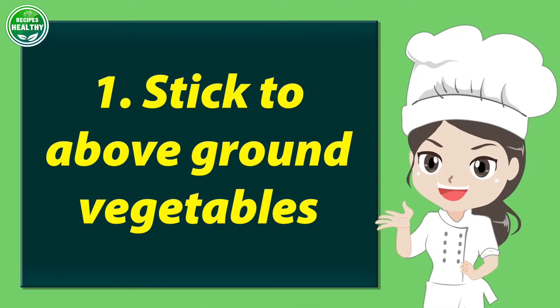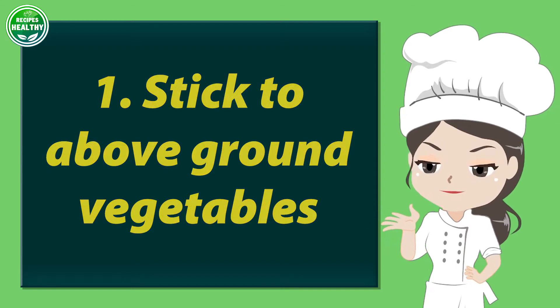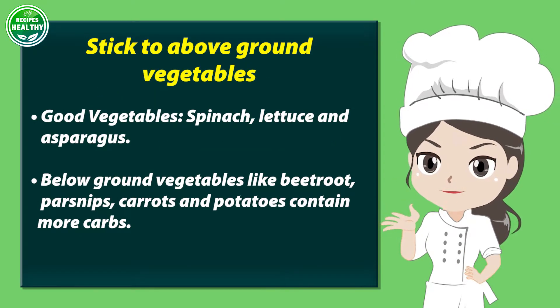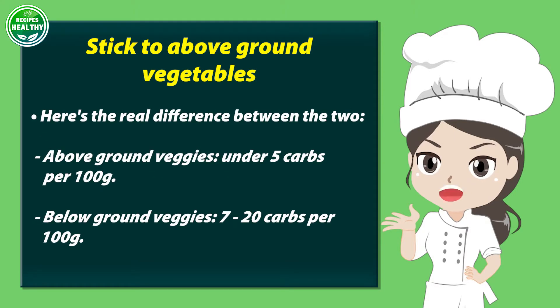Number 1: stick to above ground vegetables. Good vegetables include spinach, lettuce, and asparagus. Below ground vegetables like beetroot, parsnips, carrots, and potatoes contain more carbs. Above ground veggies have under 5 carbs per 100 grams, while below ground veggies have 7 to 20 carbs per 100 grams.